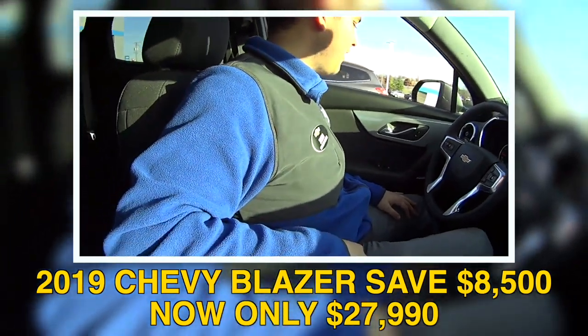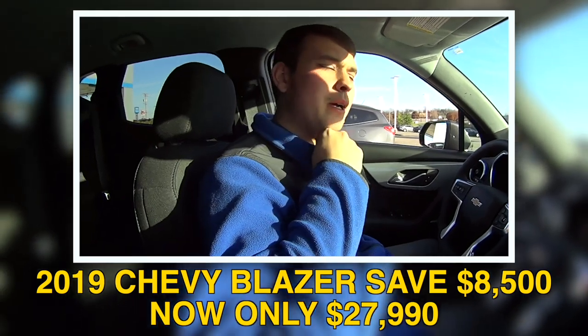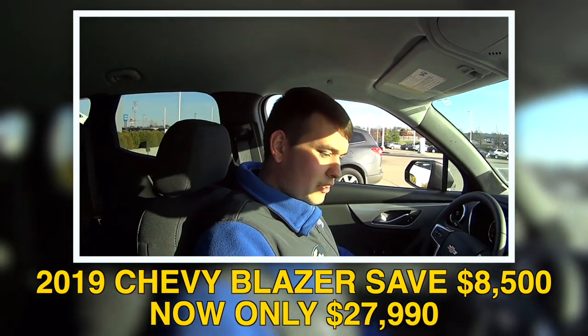These things have the 3.6-liter V6, so I think they make around 308 horsepower or something like that. But at the same time they also get good gas mileage — I think it's 20 city, 26 highway.